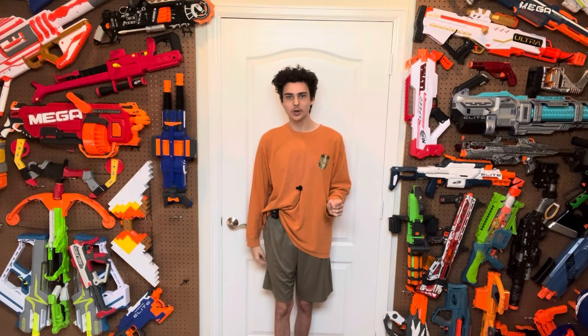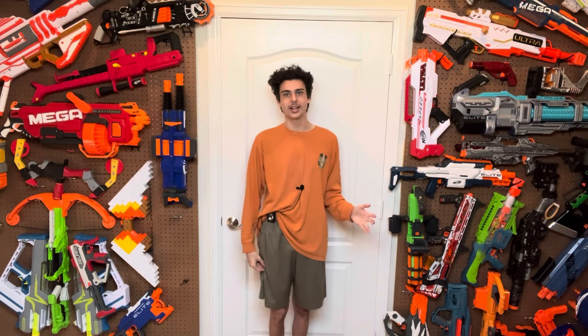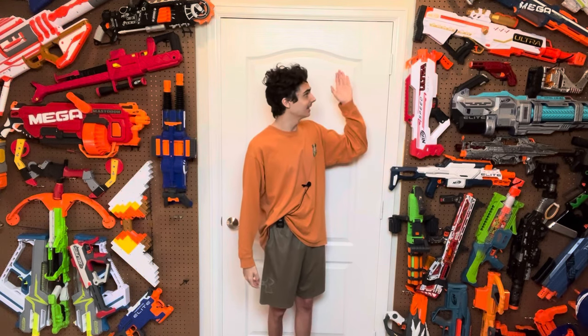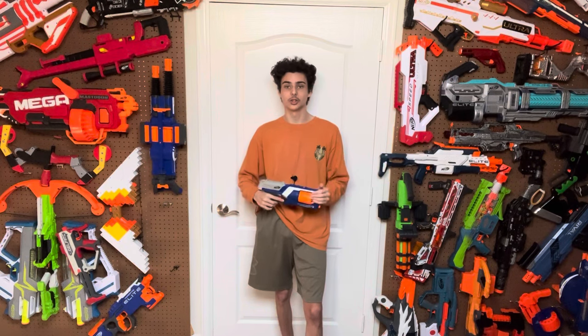This trend was not just limited to the Warden — it followed with every single Elite 2.0 release, except maybe the Trio, because there was no glue holding it together and you could just pop it open. That led to Elite 2.0 being what I possibly consider the worst series launch ever made, right up next to Nerf Ultra — though I do think Ultra is a little bit worse, which I'll explain in a completely different video. But we're not here to bash on Elite 2.0 — we're here to talk about original Elite.